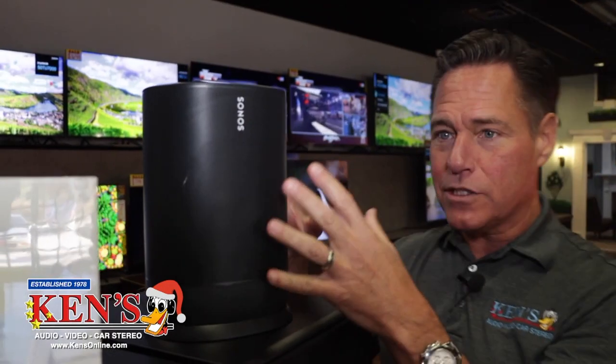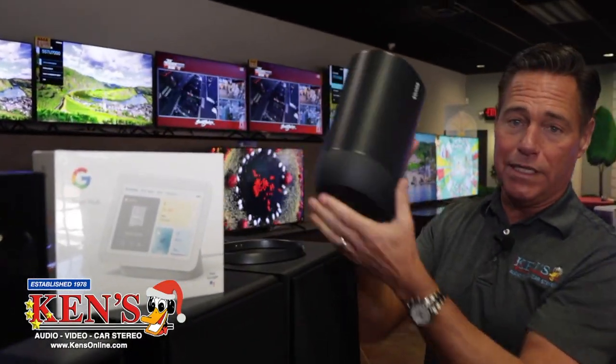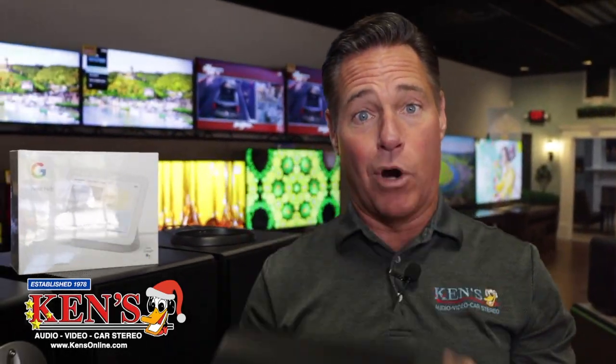These are just a couple of deals going on for Christmas — $49 for the Nest Hub, $399 for the Sonos Move. This stuff really makes it nice. Buy one of these things and give it to somebody really close to you so you can borrow it when you go to the beach.